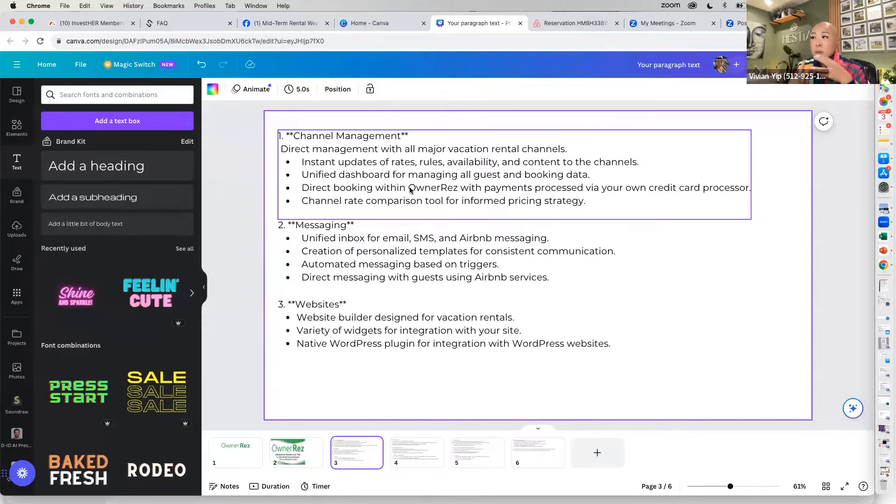There's also instant update of rates, rules, availability, and content to all channels, so you manage everything from one spot and it populates into the systems it needs to go to. For direct bookings — a lot of people are only on Airbnb or VRBO. What do you do if you get a direct booking? Especially in midterm rentals, you may have an insurance company that wants to book directly with you but won't use Airbnb or VRBO. You need a way to take that booking through your system. Messaging is a unified inbox for all your emails; all my templates go through OwnerRez and populate into Airbnb using templates and triggers.